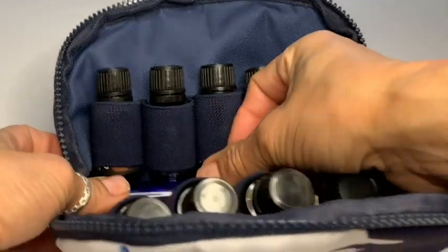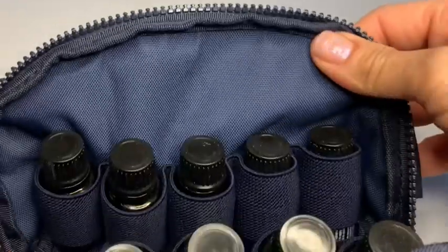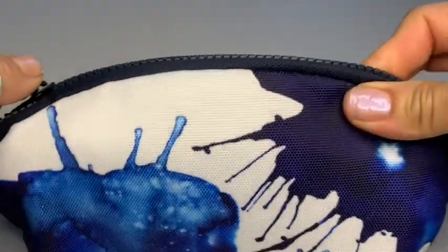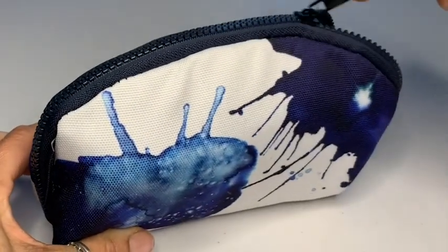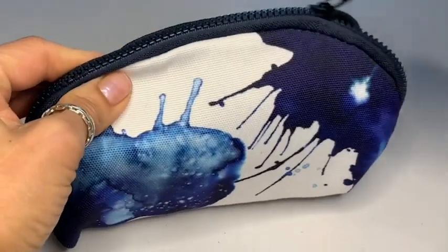I do love the spaciousness. I can even put rollers in the middle and carry more essential oil necessities. The zip closure is very well made — I love the zipper and how smooth it is. It is very good quality and it will keep your oils secure in your travels.